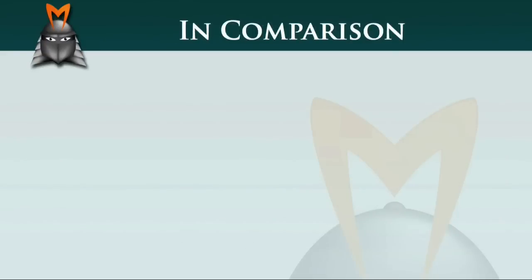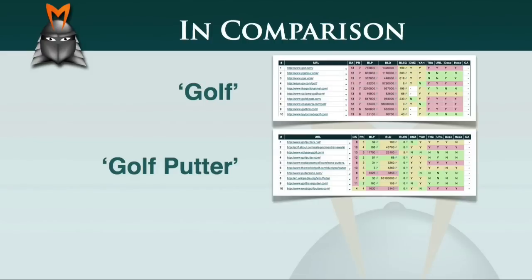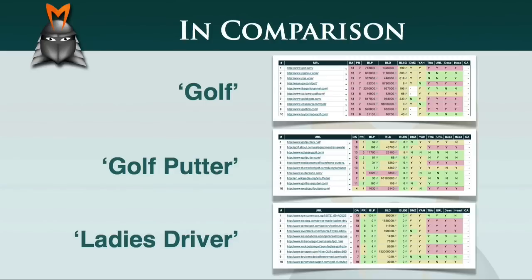In comparing these SEO matrices, the term 'golf' is clearly too competitive and would be one to avoid. The sites ranking for the phrase 'golf putter' appear to have fairly strong link networks, as indicated by their backlink values, so this niche still appears to be quite competitive. In contrast, the sites ranking for the term 'ladies driver' do not appear to have very strong link networks or a high level of page rank authority, which suggests that 'ladies driver' would be the most accessible of these three terms.